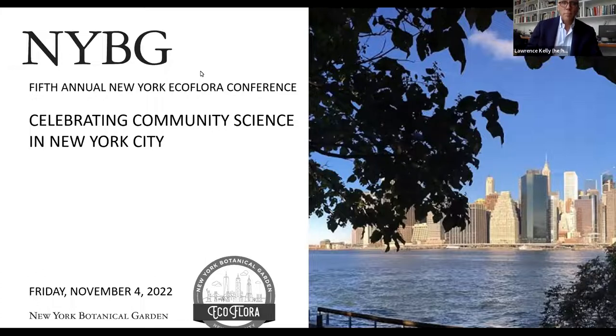I would like to begin by acknowledging that the New York Botanical Garden is located in the ancestral homeland of the Lenape people. We honor them and acknowledge their displacement, dispossession, and continued presence.